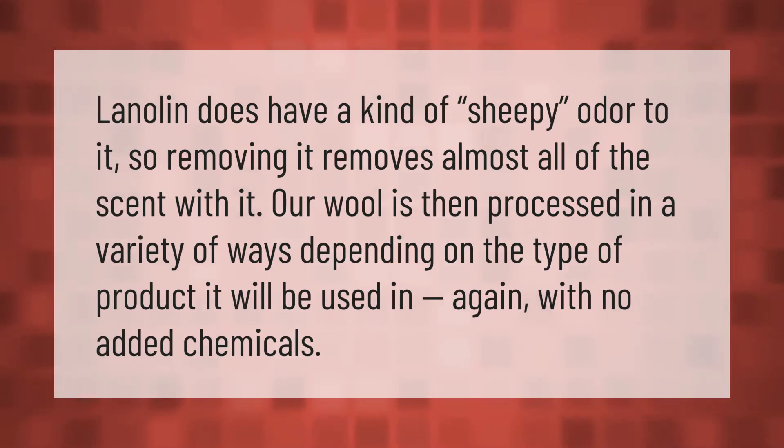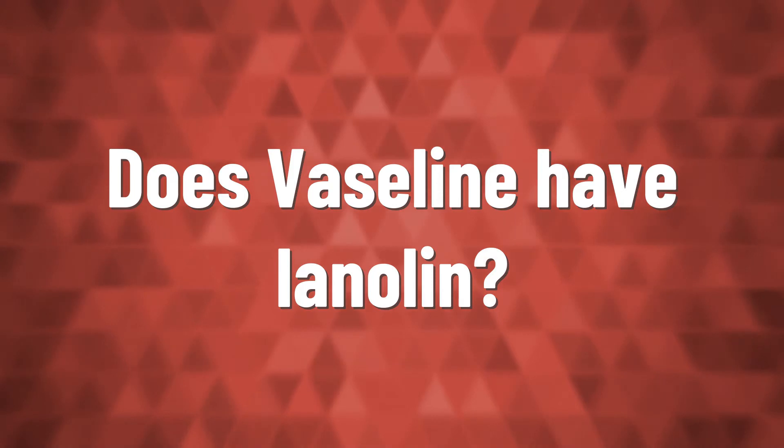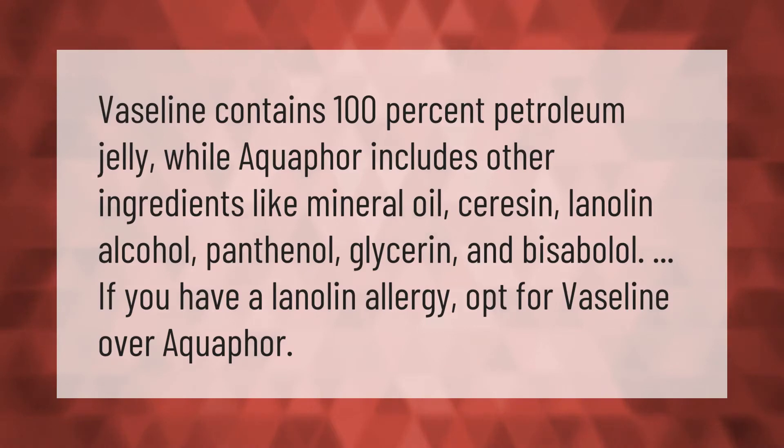Vaseline contains 100% petroleum jelly, while Aquaphor includes other ingredients like mineral oil, lanolin alcohol, panthenol, glycerin, and bisabolol. If you have a lanolin allergy, opt for Vaseline over Aquaphor.